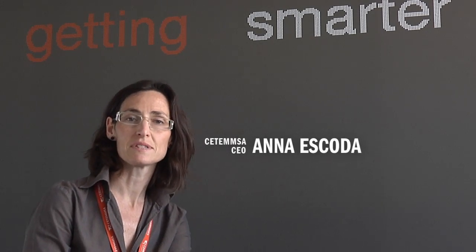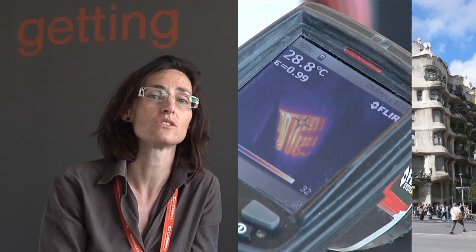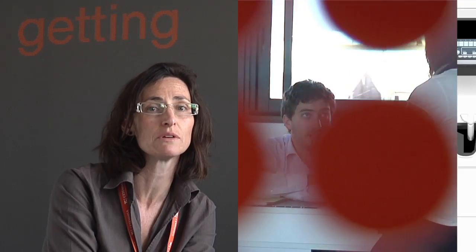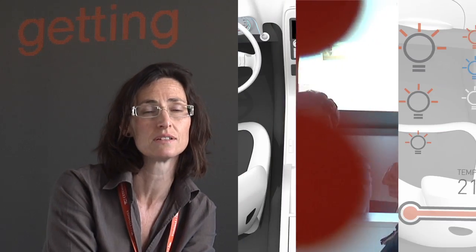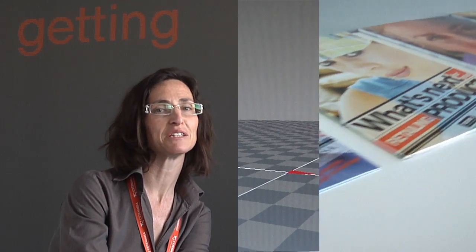Hi, this is Zetemsa, a smart technological centre. Zetemsa was founded in 1992 close to Barcelona, and from then to now our mission is to transfer technology to the market. We are specialised in flexible treatment surfaces because we strongly believe that printed electronics can help many sectors to develop new smart products. Follow us and we will show you from the beginning our R&D process, which is like a relay race.